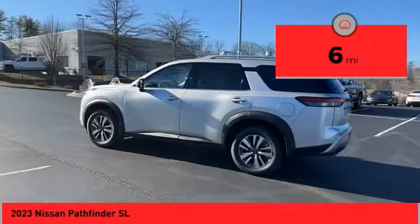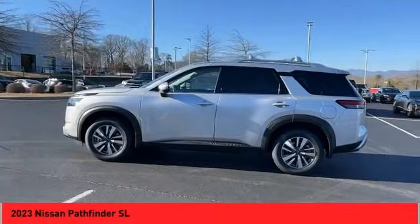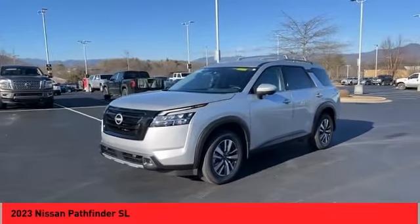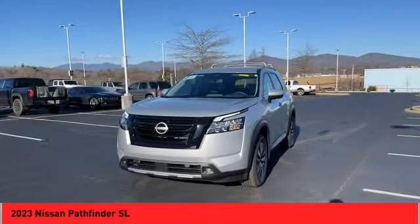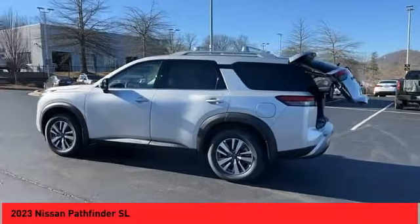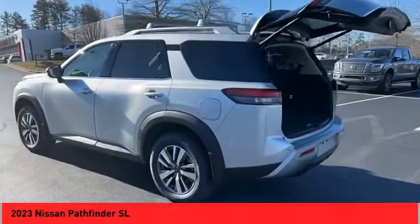Here are some of this vehicle's great options: power windows with safety reverse, hill descent control, electronic parking brake, remote engine start, traction control, stability control, power brakes, braking assist, voice-activated navigation system, and leather upholstery.